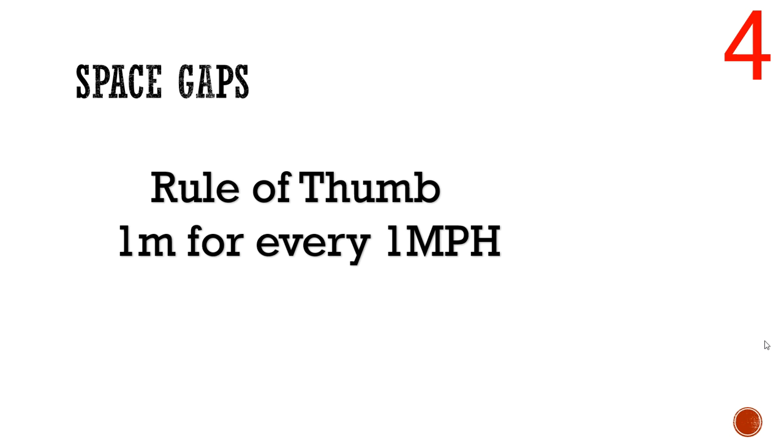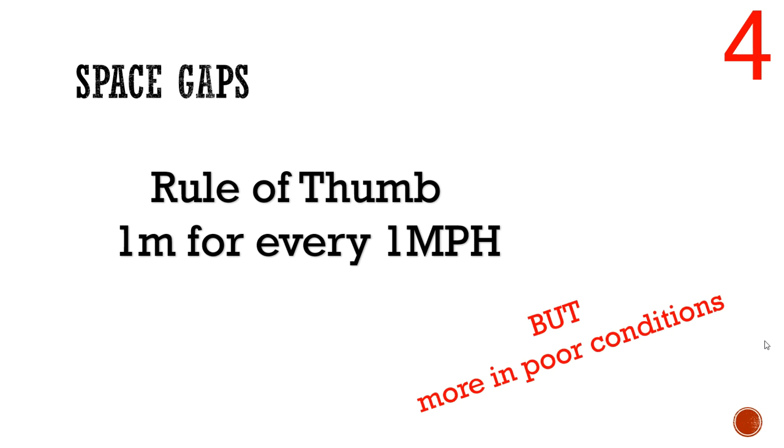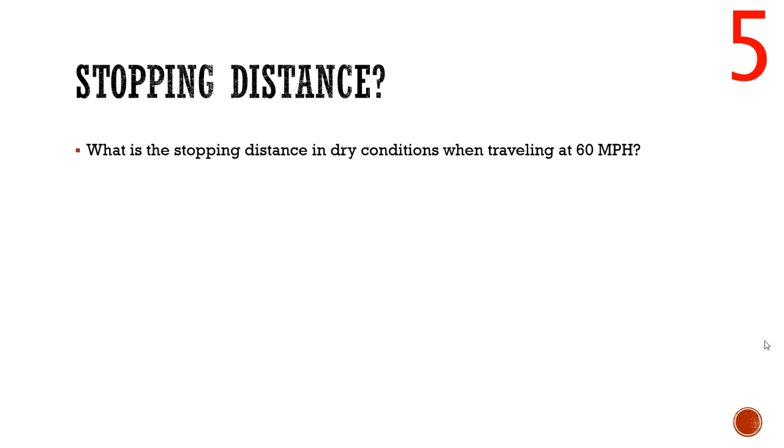Moving on to space gaps — instead of time, you could be asked in terms of distance, which depends on the speed you're traveling. Rather than memorizing a whole table of distances, just remember the rule of thumb: leave one meter for every one mile per hour. So at 30 mph, leave 30 meters; at 70 mph on a motorway, leave 70 meters. Also remember that in poor conditions — icy or very wet — those numbers get bigger.